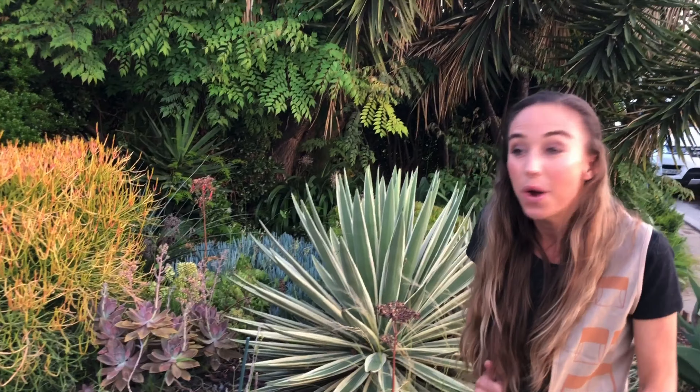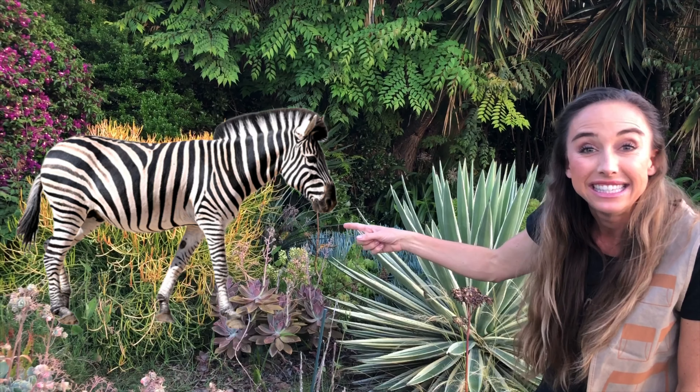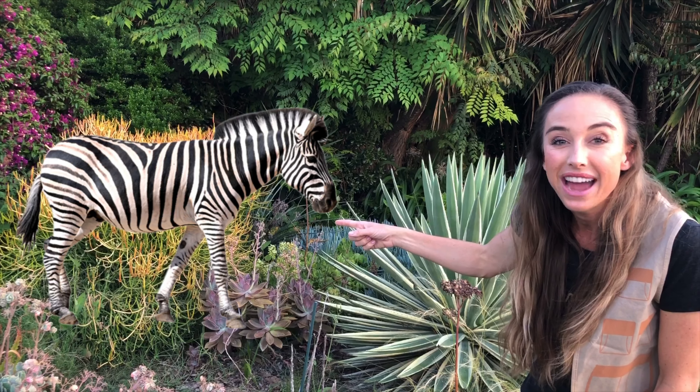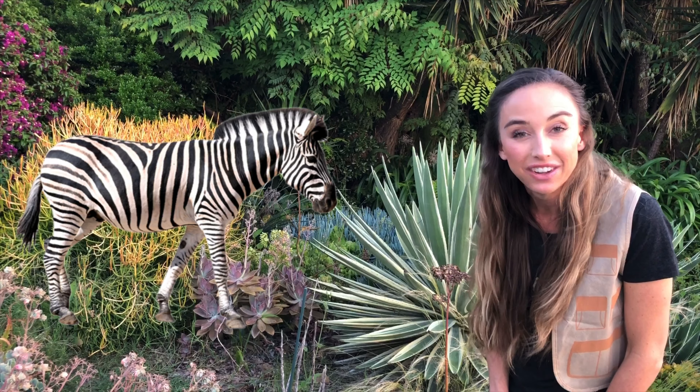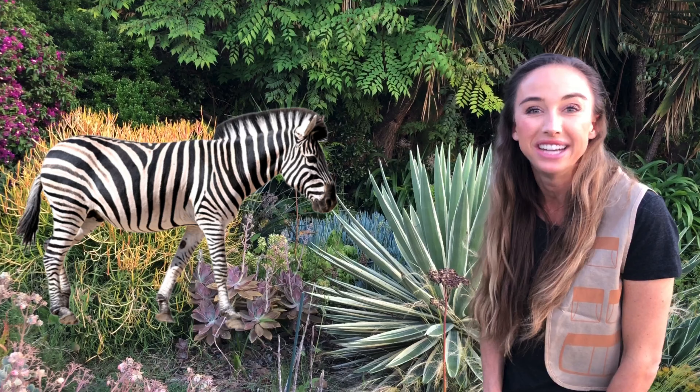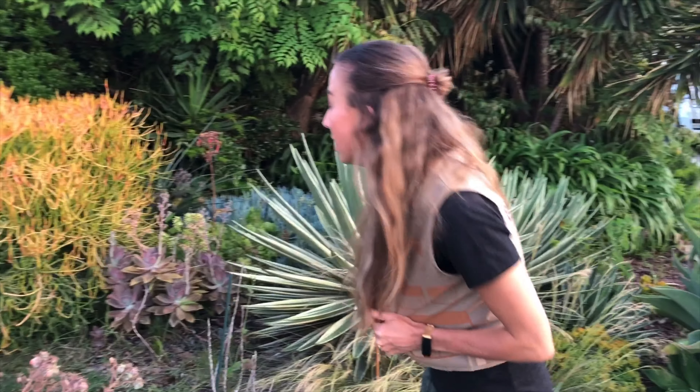Oh wow! What's over there? Do you see that zebra? Wow, that zebra is black and white. He kind of looks like a horse with black and white stripes. All right, let's keep walking in the jungle.